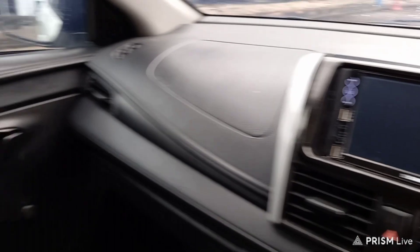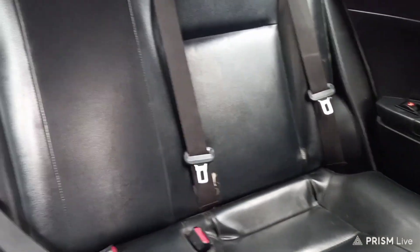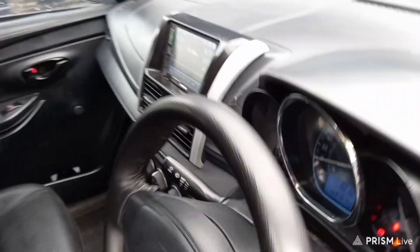Bagus ya. Untuk di jok baris kedua tentunya masih sangat rapi. Dia juga ada power window di bagian kedua, sampai belakang power window-nya. Memang putih jarang banget. Ini pun dapet langsung laku kemarin, langsung di-DP.